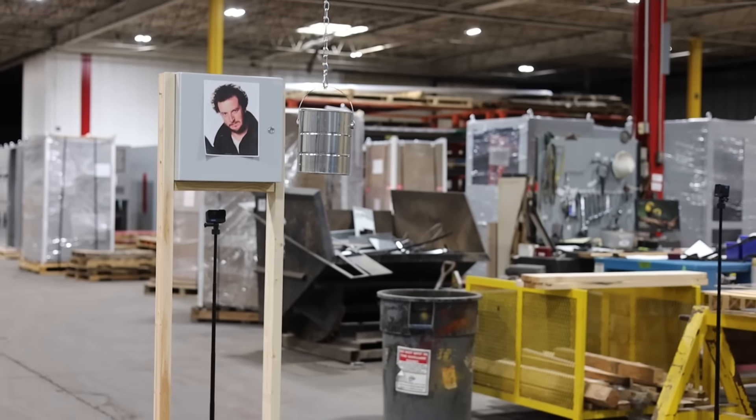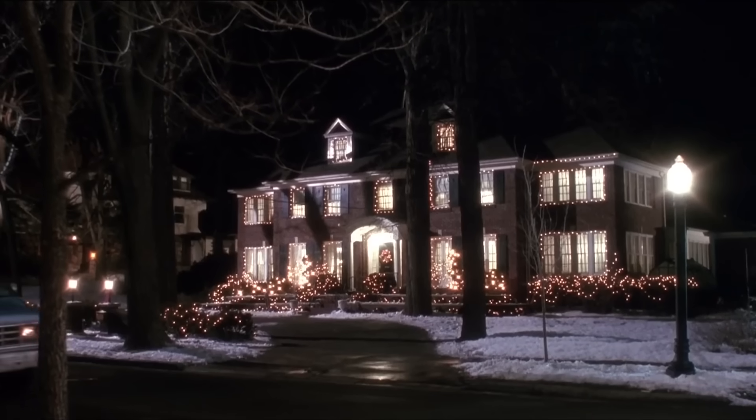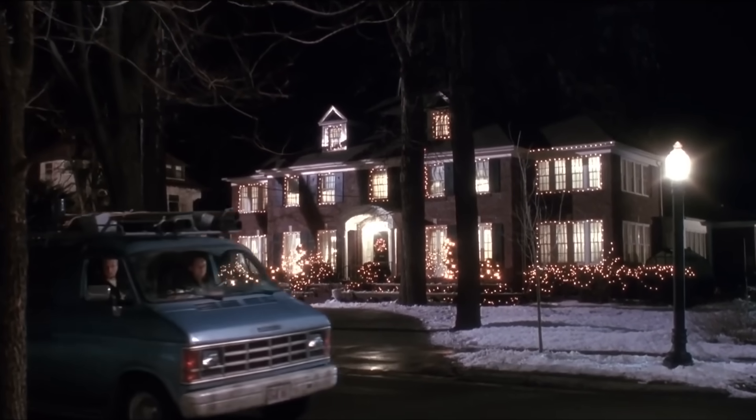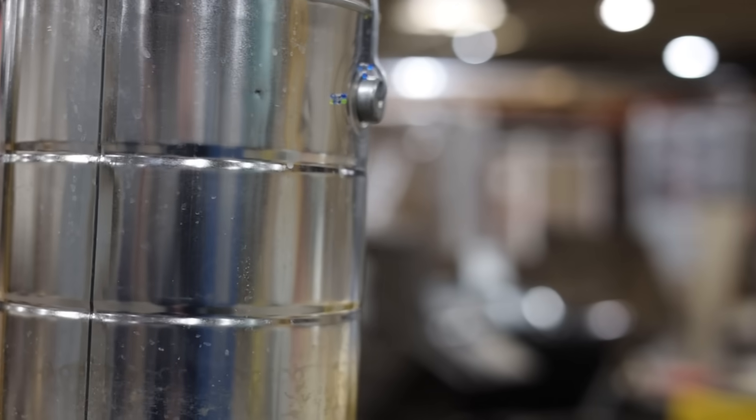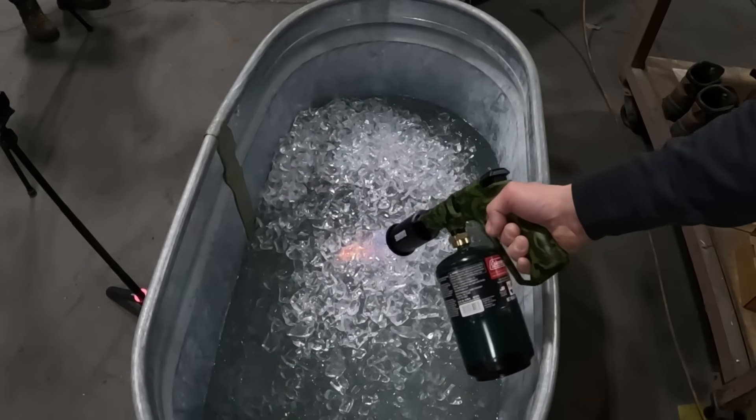Welcome to Enercon Labs. Today we're giving our NEMA rated control panel enclosures the Home Alone treatment. The team will be testing a few of the most iconic traps in the movie, including the paint can pendulum, the iron drop, and what we like to call the hothead.